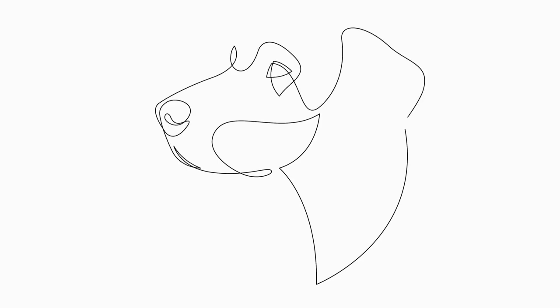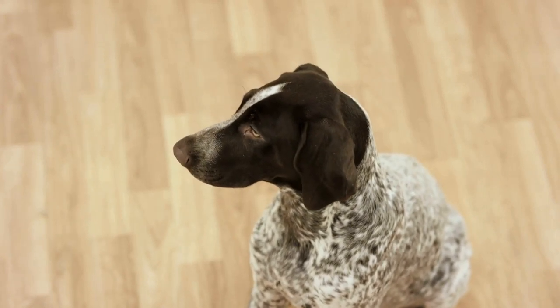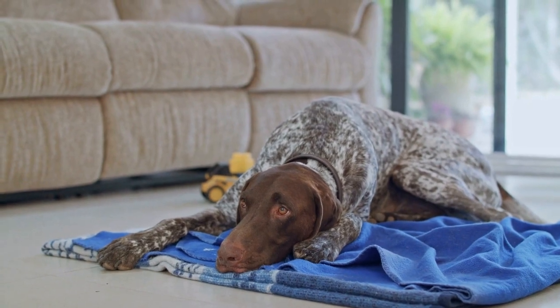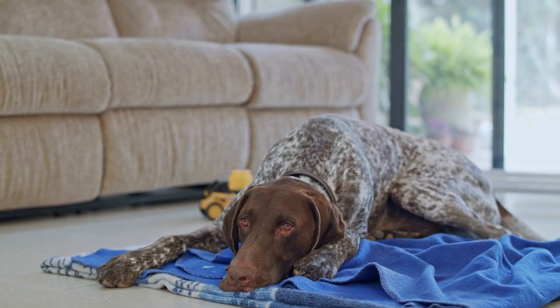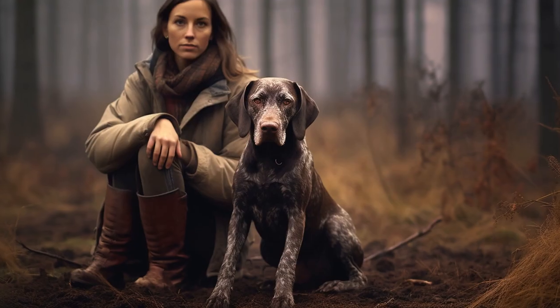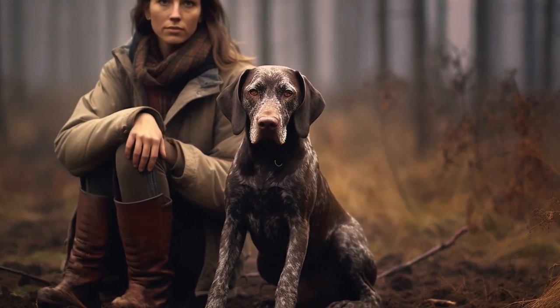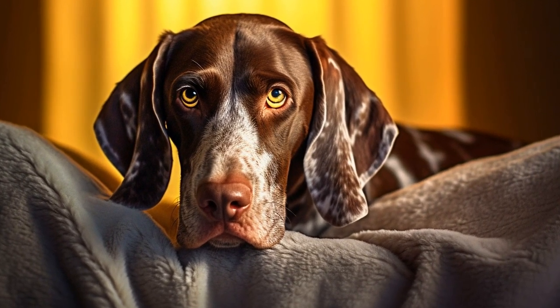When bathing your German Shorthaired Pointer, start by wetting their coat thoroughly with lukewarm water. Avoid using hot water as it can be uncomfortable for your dog. Apply the shampoo and massage it into their coat, paying special attention to the areas where dirt and odor are more likely to accumulate, such as their underbelly, paws, and behind their ears. Rinse the shampoo thoroughly, making sure to remove all traces of it from their coat. Leaving shampoo residue can cause skin irritation and dryness.